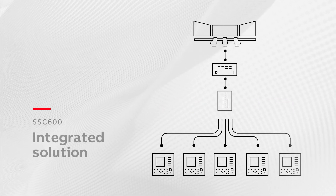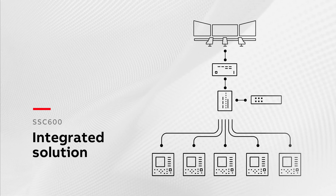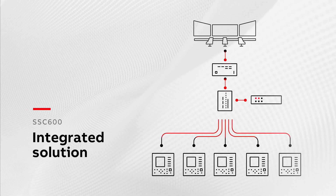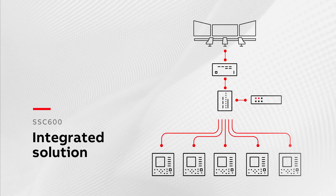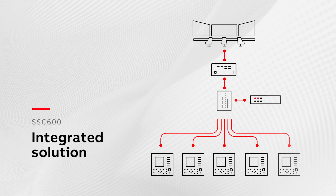SSC600 can add functionality and flexibility to an existing system, where relays have the capability to send measurements according to IEC 61850, instantly upgrading the protection and increasing process visibility.